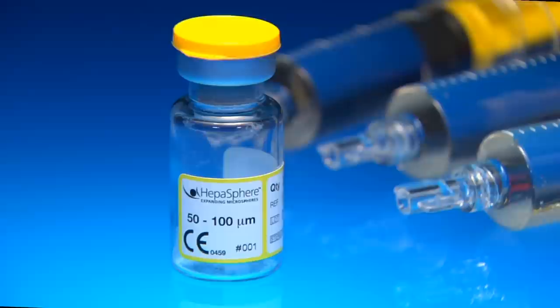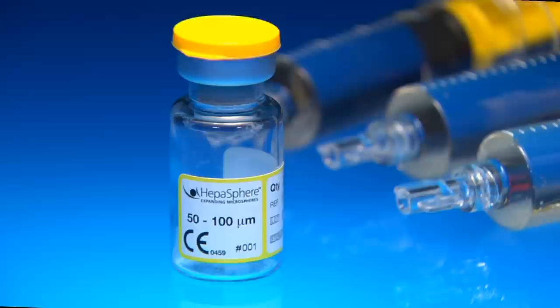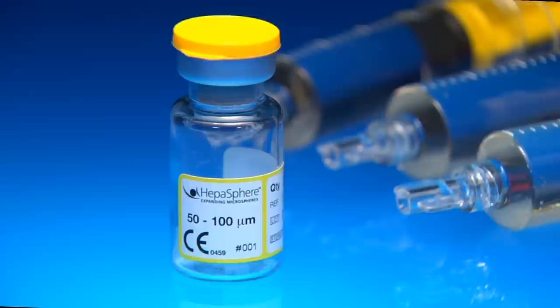HEPA-Sphere Microspheres by Merit Medical — the choice for your next HCC TACE procedure. Please contact your local Merit sales representative to arrange for a trial, or call Merit customer service for more information.